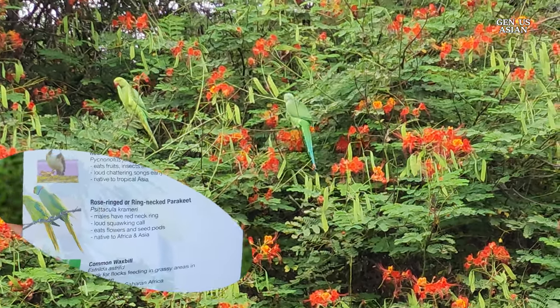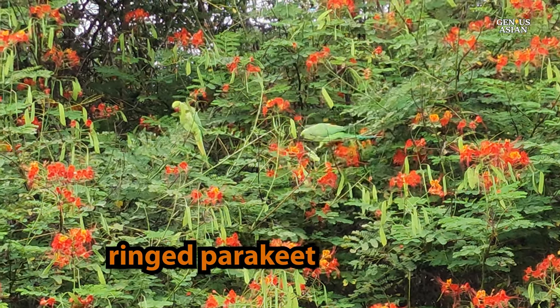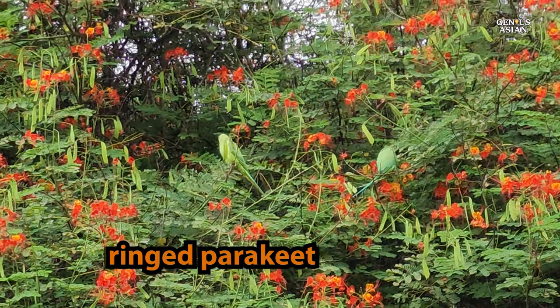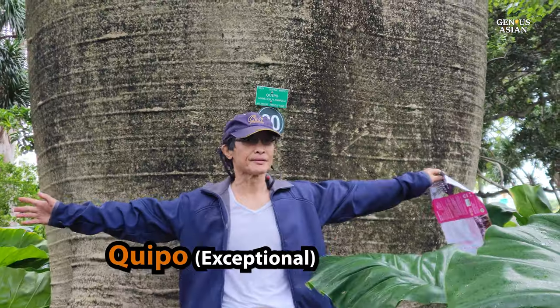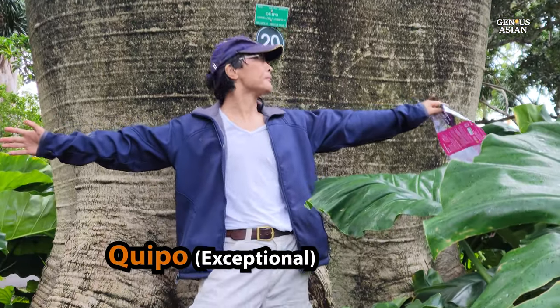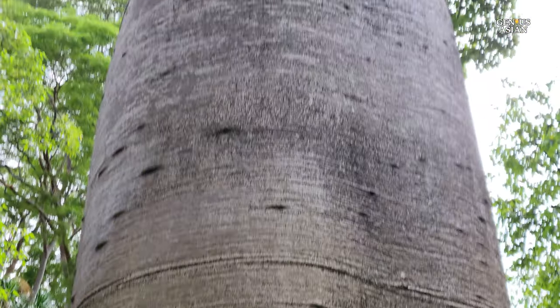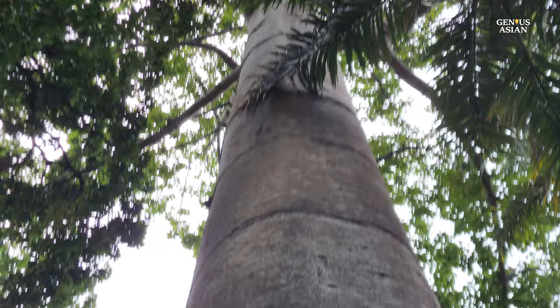You can see the ringed parakeet. Foster Botanical Garden is also the oldest botanical garden in Hawaii and is listed on the National Register of Historic Places. This kwepo tree is quite big — it's even larger than your wingspan, probably one and a quarter or one and a half times.